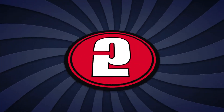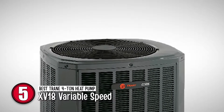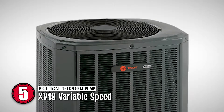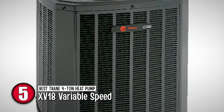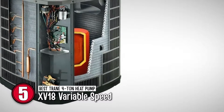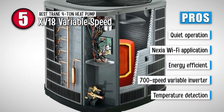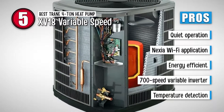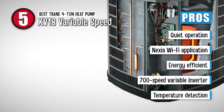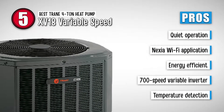First, we have the best Trane 4-ton heat pump, the XV18 variable speed. This is the finest heat pump from Trane that comes with a 4-ton capacity. Not only does it work great, but it also operates very quietly and efficiently. Once you set up the thermostat, it precisely detects even half a degree temperature change and automatically adjusts its speed to maintain a constant temperature. Its pros are: it operates almost noiselessly, it supports Nexia Wi-Fi application, it saves a lot of money with its energy efficiency, it contains a 700-speed variable inverter-driven compressor, and it can detect temperature changes within half a degree of the thermostat setting.